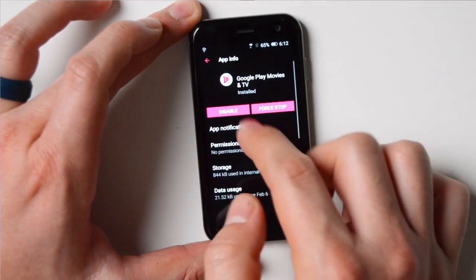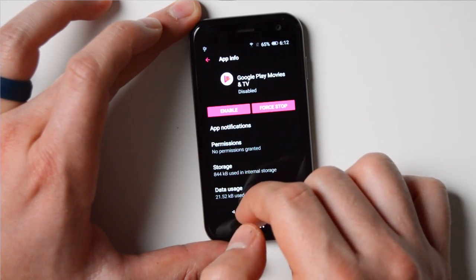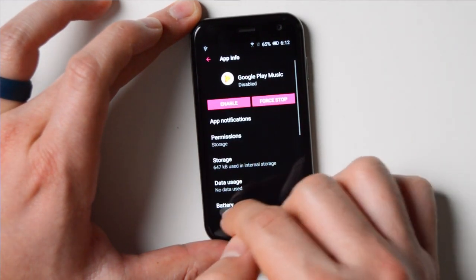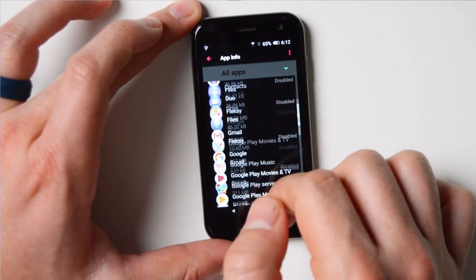Whenever I was trying to use music or podcasts on this thing, it was just very, very difficult to use. It doesn't have a 3.5mm headphone jack, so I had to use an adapter. You are able to install Spotify, podcasts, and all of these apps, which can be helpful — but if the battery life depletes super quick, you're not going to be able to use it for long.